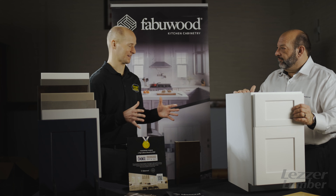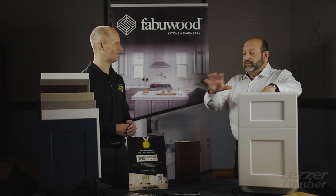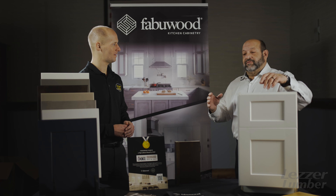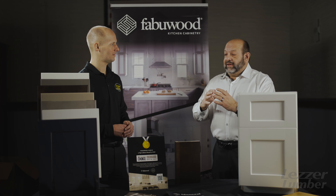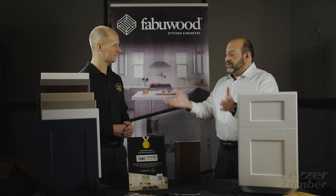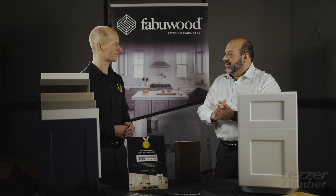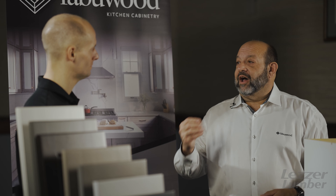Just because you only have one box doesn't mean there's not a ton of options — over 750 standard SKUs. Any kind of modification that we can do to the box or the door, we can do right at the factory. What makes Fabiwood easy to use is we have 28 door styles in colors, so what you see is what you get: this door style on this color. That's what makes us easy — not too many choices.